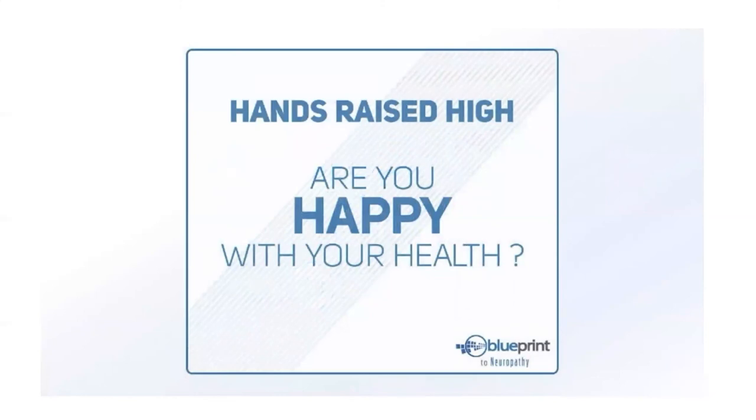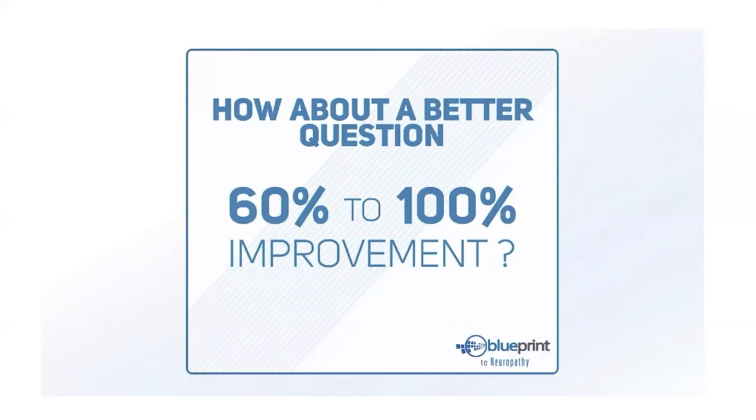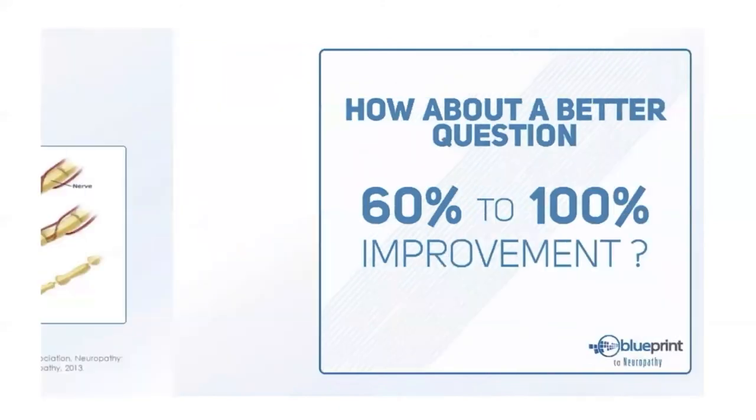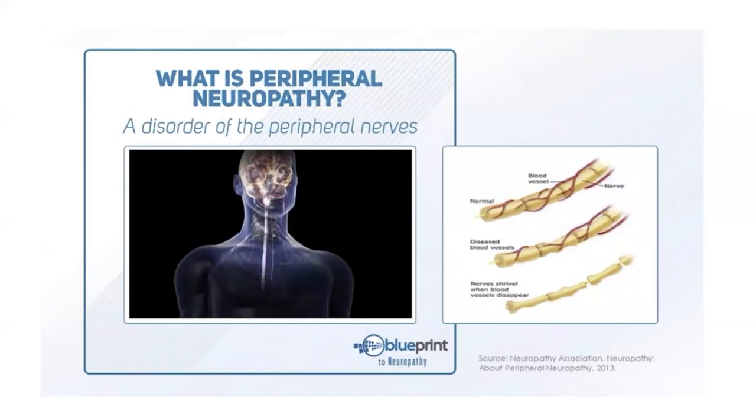Are you thrilled with your health? Statistically, 90 percent of neuropathy sufferers rely on medications or injections to manage their condition — but we all know those aren't ideal long-term solutions. What if we could offer a better way that improves your condition by 60 to 100 percent? Neuropathy is a disorder of the peripheral nerves — the ones going into your arms, hands, legs, and feet.